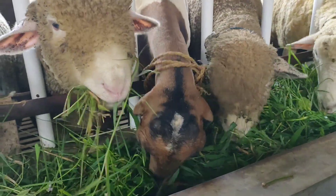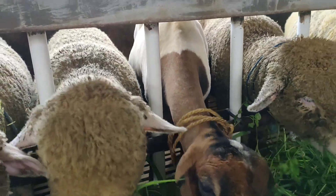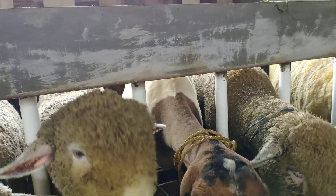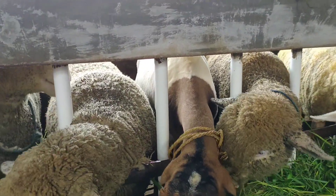Oh, ini domba Garut betina. Betina. Ada juga ini teman-teman yang kepala coklat. Ini adalah domba Garut betina. Makanya saya lihat kok nggak ada tanduknya. Nggak ada tanduknya ya, Kang? Nggak ada tanduknya.